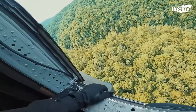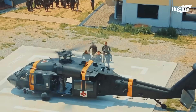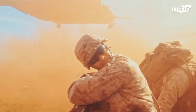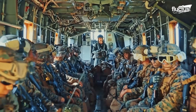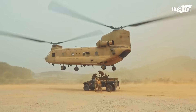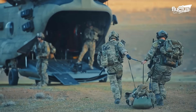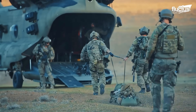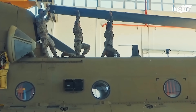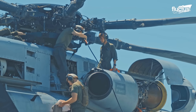Helicopters play an irreplaceable role in the militaries of the world. From carrying troops into battle to sling-loading cargo across the battlefield, the heavy-lift helicopter has become indispensable. But these aerial giants must be maintained to ensure safety and extend their service lives for as long as possible.